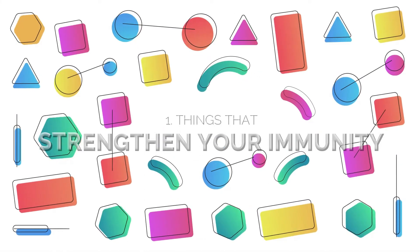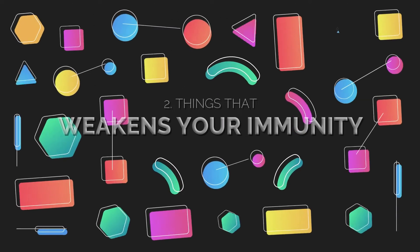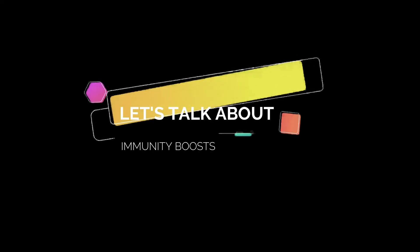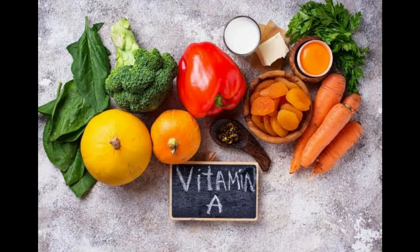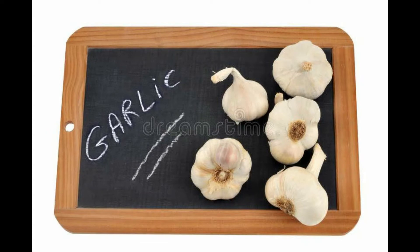Today we'll cover things that strengthen your immunity and things that weaken your immunity. Let's talk about immunity boosts. Things that boost your immunity are: number one, vitamin C; number two, vitamin D; number three, vitamin A; number four, zinc; number five, garlic.